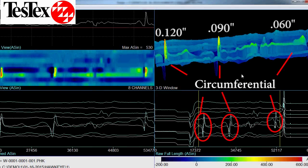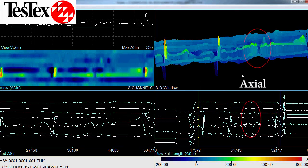When we use the analysis software, we can see a 3D waveform that shows circumferential cracks with depths of 60 mils, 90 mils, and 120 mils. We can also see an indication of axial cracking, but we would have to use a rotating probe to size it.